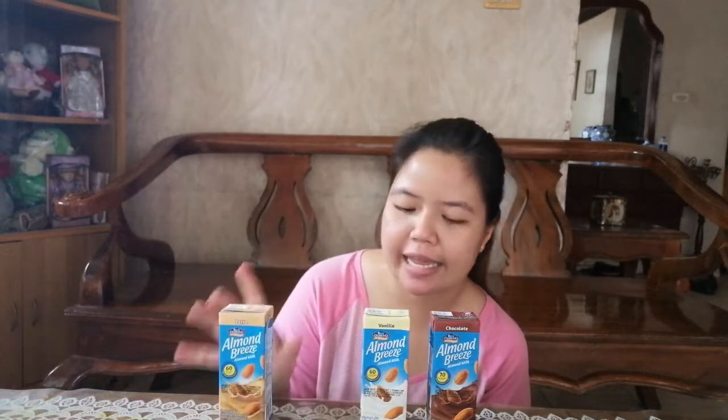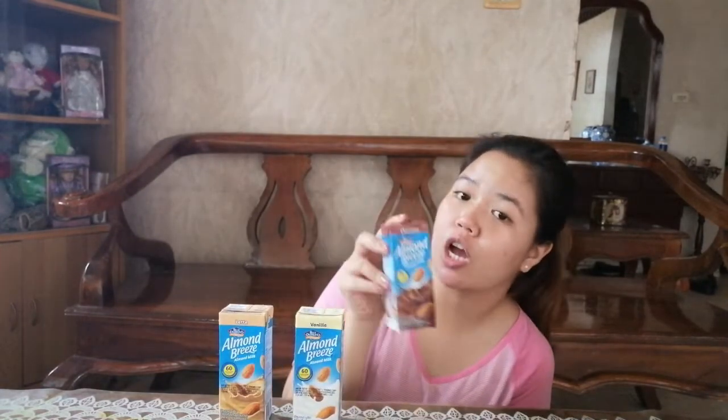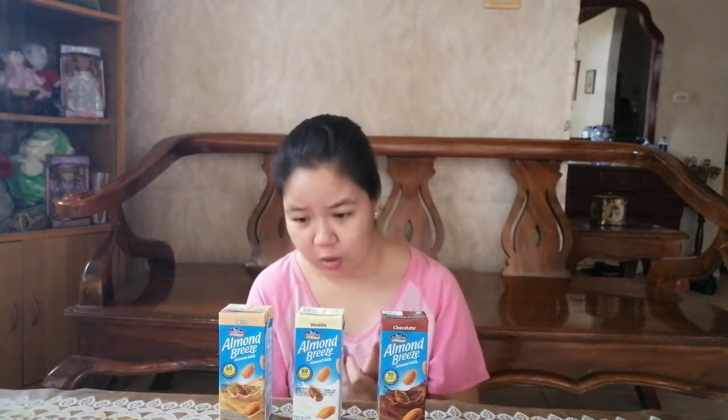I've got here the latte, the vanilla, and chocolate. Let's see if I'm going to like these. Please bear with the background noise because our house is very close to the road — there are trucks passing by, so we can't avoid that.